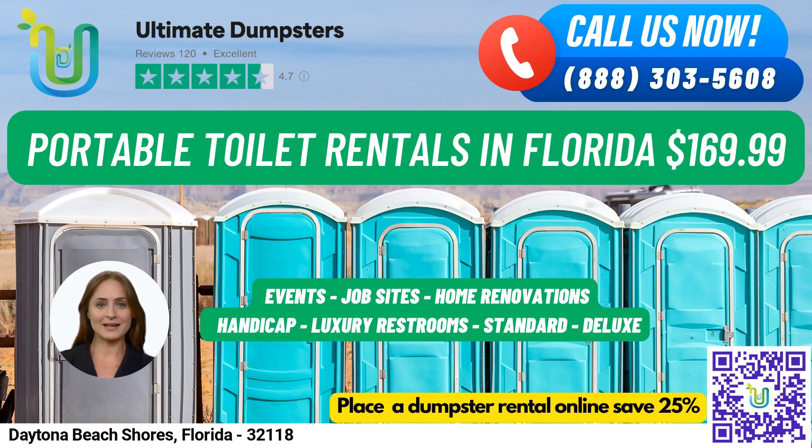For a more luxurious experience, our VIP portable toilets may come equipped with amenities such as air conditioning, lighting, mirrors, and even music systems. And finally, we offer urinal portable toilets designed specifically for men and equipped with multiple urinals.